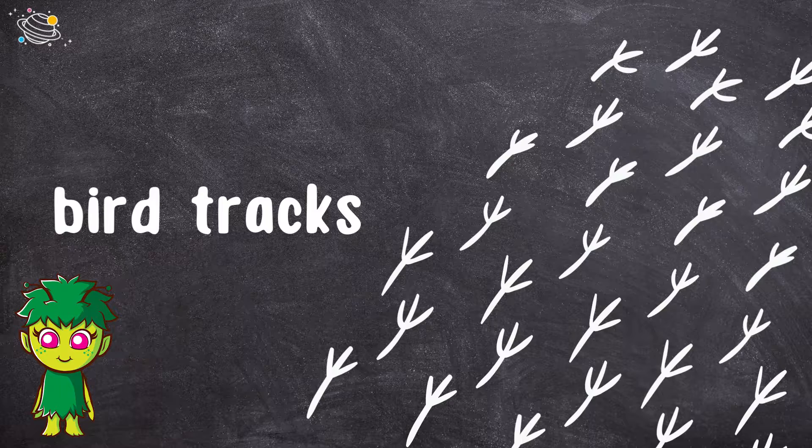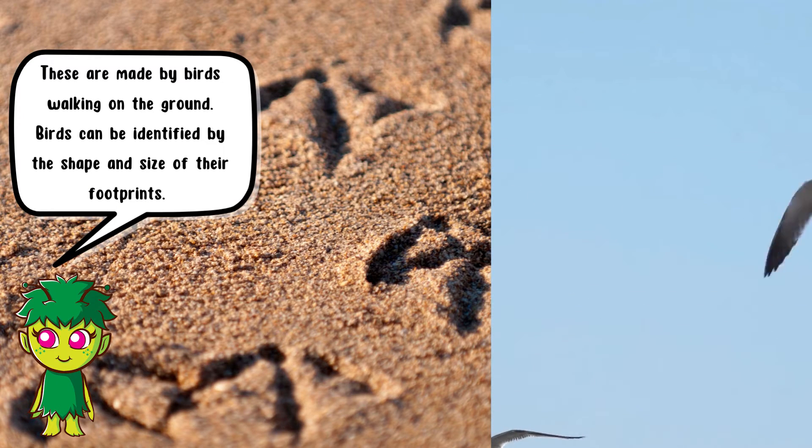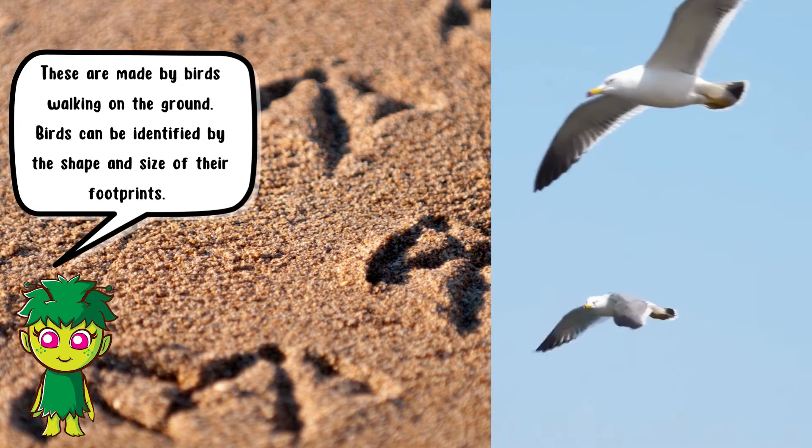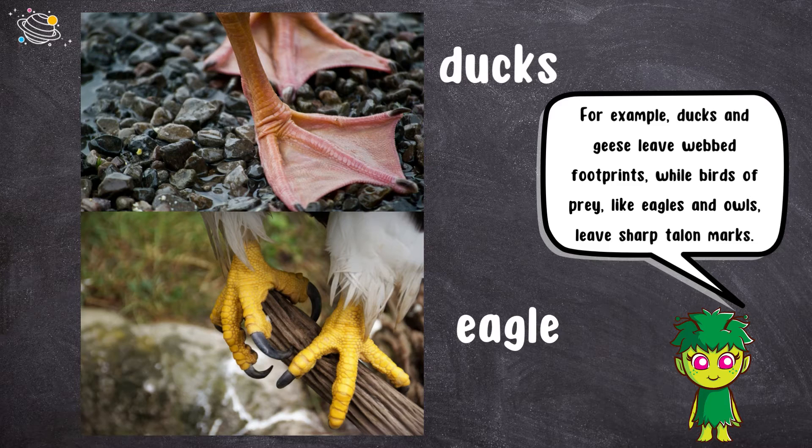Bird tracks. These are made by birds walking on the ground. Birds can be identified by the shape and size of their footprints. For example, ducks and geese leave webbed footprints, while birds of prey, like eagles and owls, leave sharp talon marks.